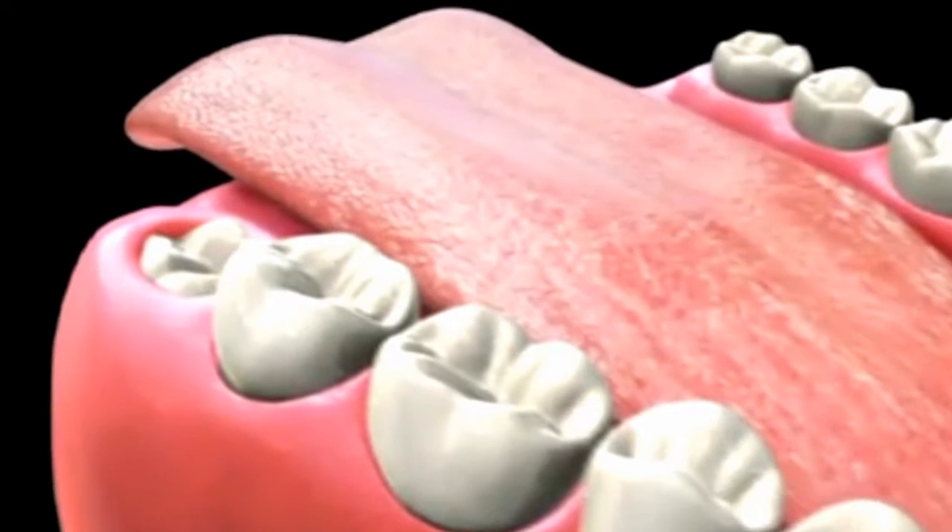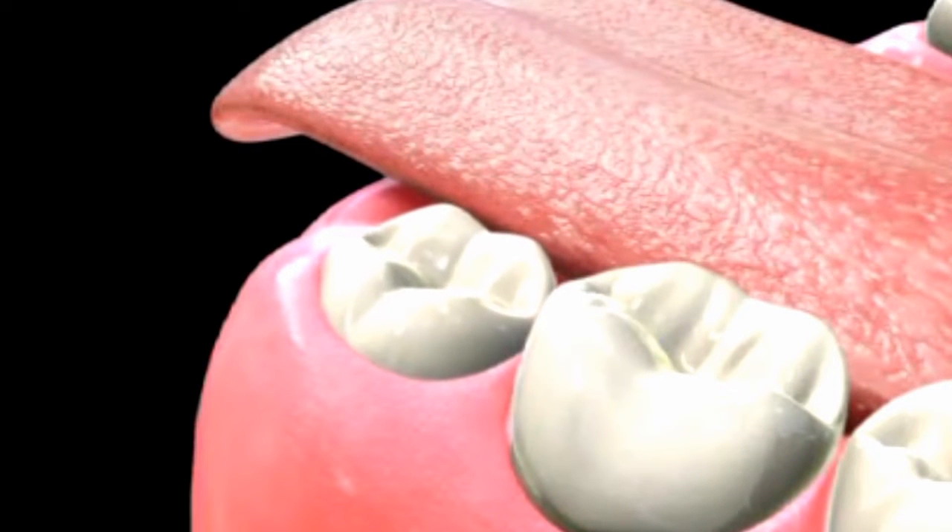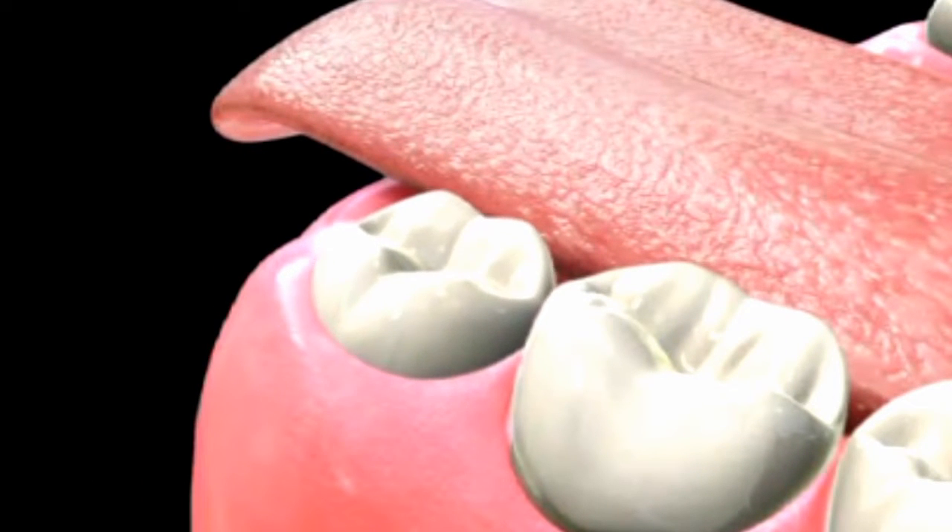Your third molars, commonly known as your wisdom teeth, are typically the last teeth to erupt in your mouth. If healthy and functional, your wisdom teeth can be useful.